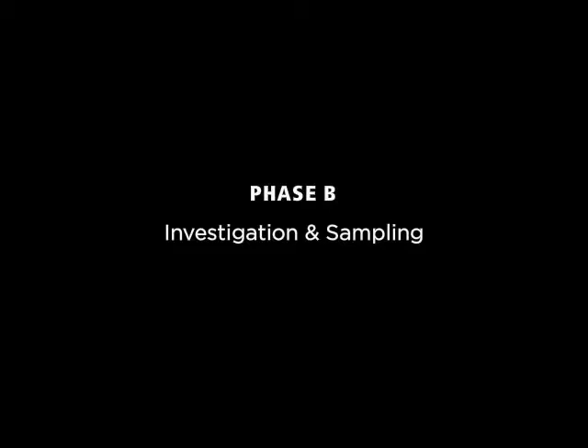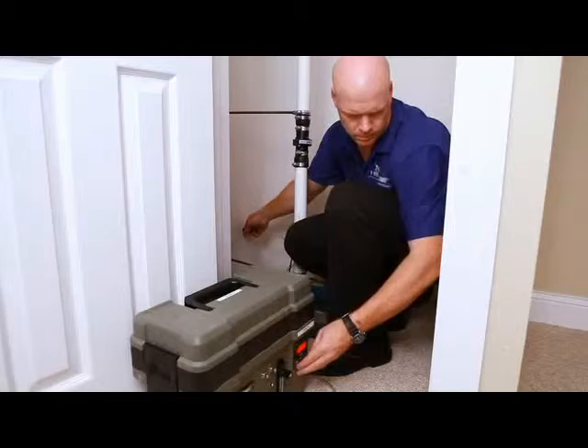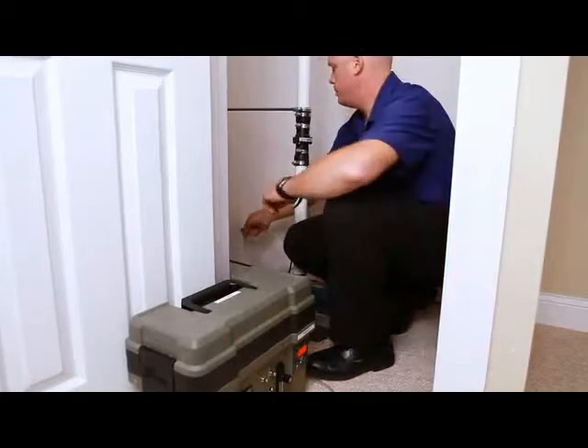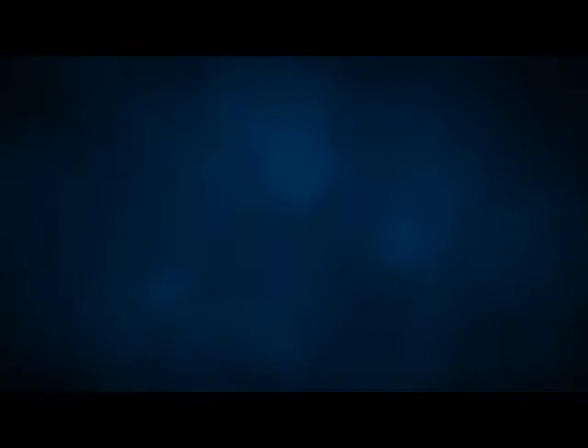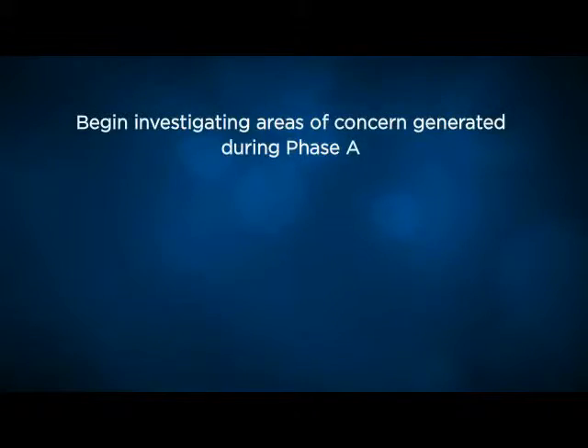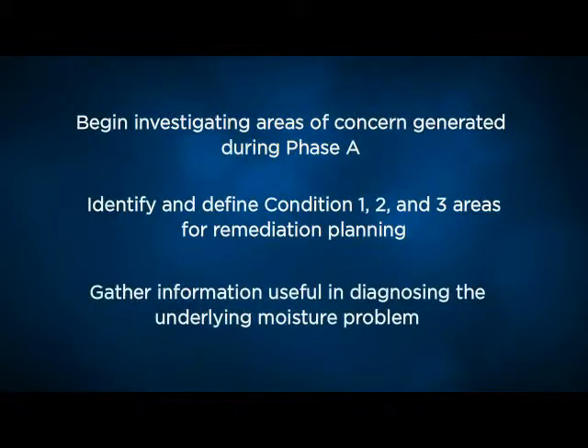Phase B involves the collection of air and surface samples, which are analyzed by an accredited third-party microbiology laboratory. Invasive testing is commonly performed to investigate areas where our mold dogs are alerted or where hidden mold is suspected. The purpose of Phase B is to investigate areas of concern generated during Phase A, identify and define Condition 1, 2, and 3 areas for remediation planning, and gather information useful in diagnosing the underlying moisture problem.